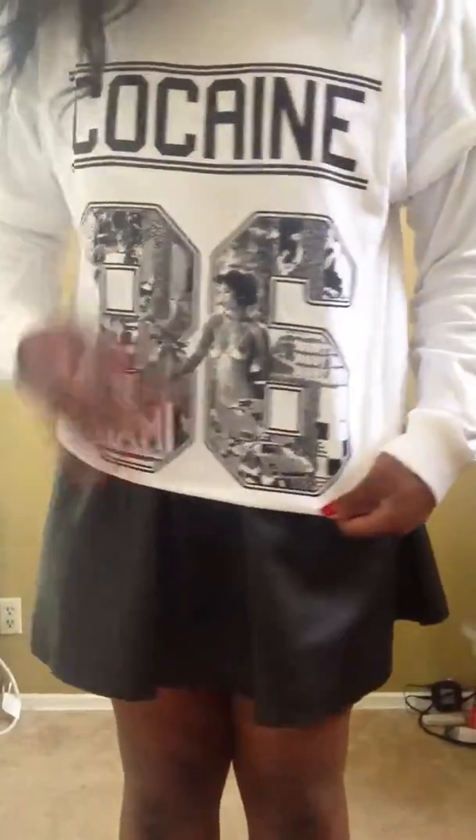So this is my outfit in full. On the back of the shirt it has the number 86. The detail on the shirt says Miami right here because that's where their brand is based, and it just has some pictures of naked ladies and stuff. So this is what I wore to school today.